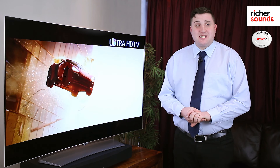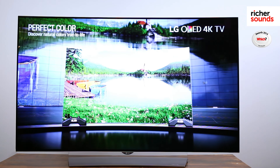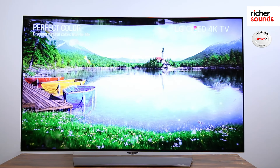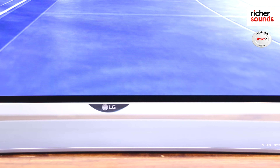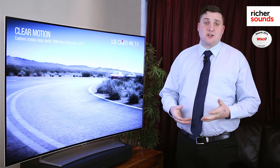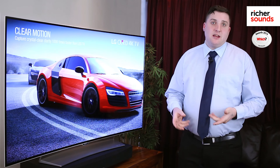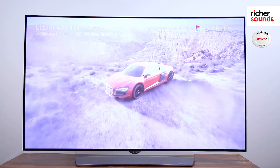Also, being an OLED screen, this gives you a four-color pixel system. This adds a white pixel to your traditional red, green, and blue, which enhances the accuracy and the color range. Another advantage is that each pixel can respond a thousand times faster than a traditional LCD pixel, meaning improved motion clarity on fast-moving sports and action films.